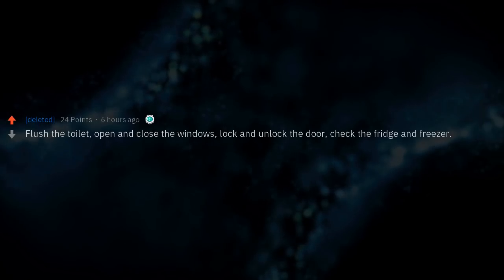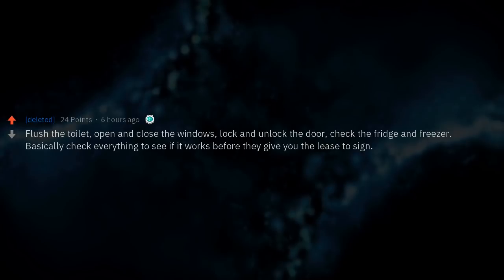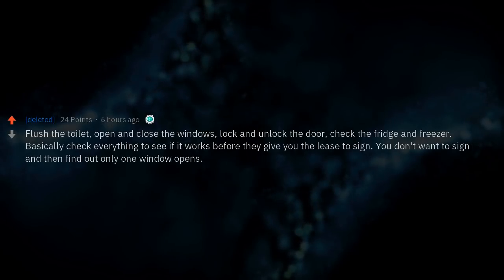Flush the toilet, open and close the windows, lock and unlock the door, check the fridge and freezer. Basically check everything to see if it works before they give you the lease to sign. You don't want to sign and then find out only one window opens.